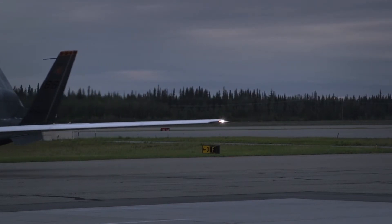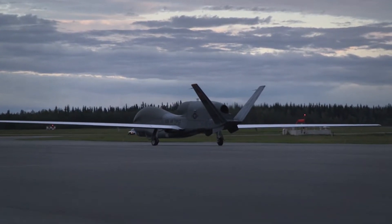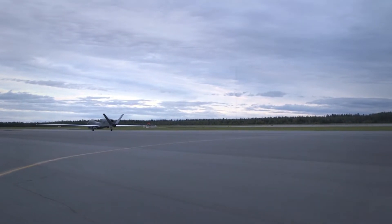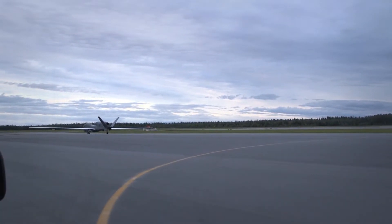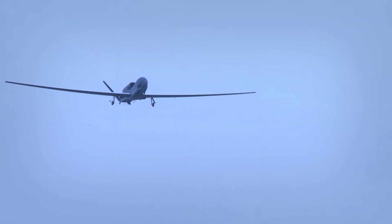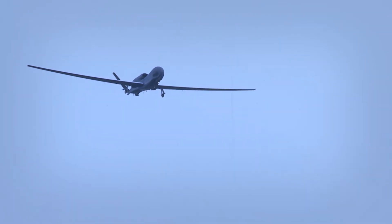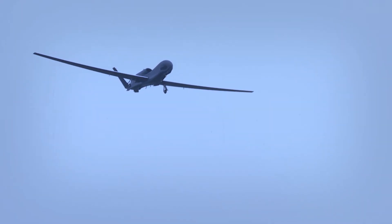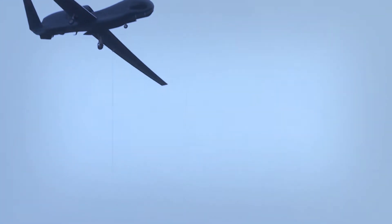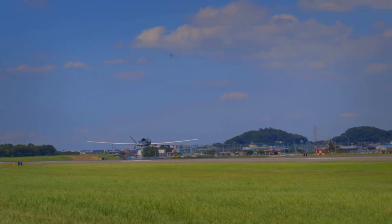The Global Hawk is operated by the 12th Reconnaissance Squadron at Beale Air Force Base, California, and the 348th Reconnaissance Squadron at Grand Forks AFB, North Dakota, but aircraft are rotated to operational detachments worldwide. The 12th RS at Beale AFB provides formal training for all RQ-4 pilots and Block 30 sensor operators, while the 348th RS formal training unit at Grand Forks AFB provides training for all Block 40 sensor operators.